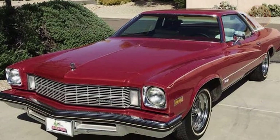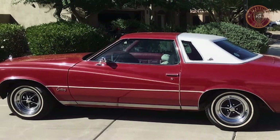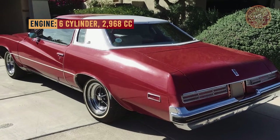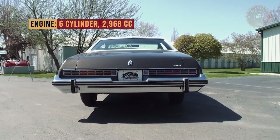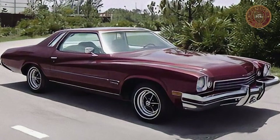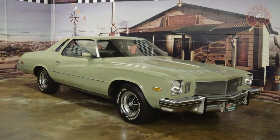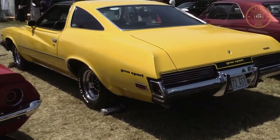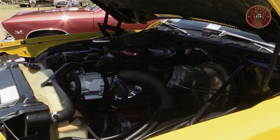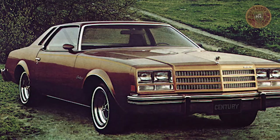A Muncie M21 four-speed was obtainable with either a 350 or regular 455, while a Turbo Hydramatic 400 was required for Stage One. The Luxus was rebranded as Century Custom in 1975 on coupes and sedans. The new 110 horsepower (82 kilowatt) 231 V6 was implemented as standard equipment together with a three-speed manual transmission, and the big block 455 was discontinued. A new carriage top was introduced for club coupes, and a Century Special coupe with the fastback roofline was added as an economy variant, available only with the V6 engine.